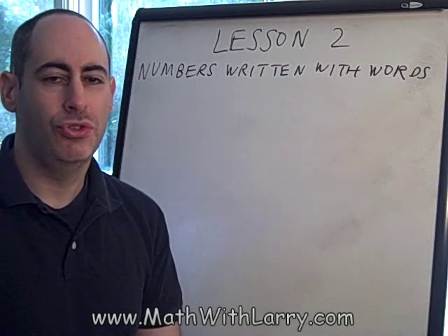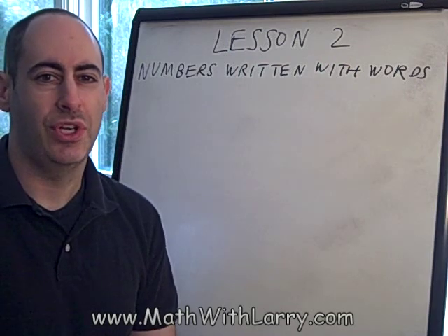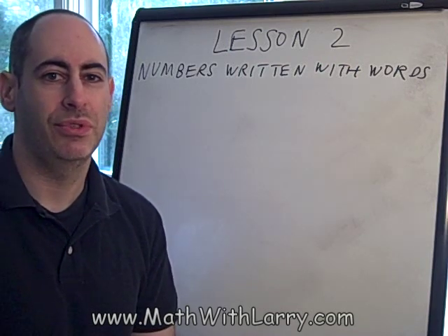If you take a look at Lesson 2 on my website, you'll see a chart of different numbers written out with words, and that'll help you to see how it works. But let's take a few examples here.